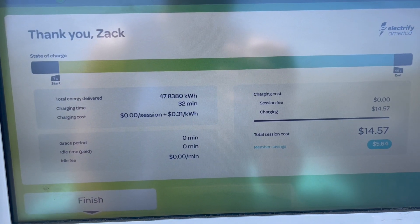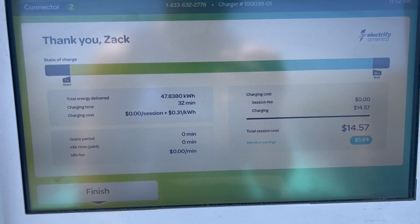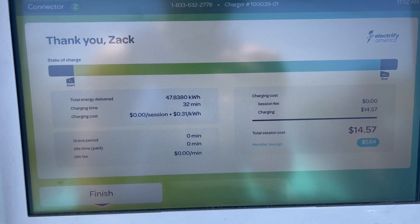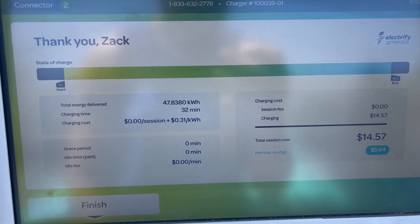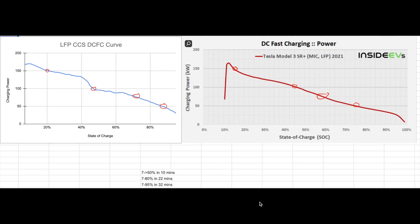And it was actually pretty cheap — almost 15 bucks — because we paid the 31 cent per kilowatt hour rate, which on-peak at Tesla would be 48 cents. The one on the right is for a Tesla supercharger and the one on the left is for a CCS Electrify America charger. It's worth noting for those who aren't familiar with EVs that typically the charging rate will taper off as the battery gets more full, and that's why we see a decline on both charts.